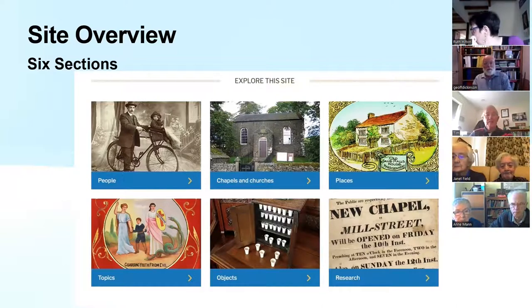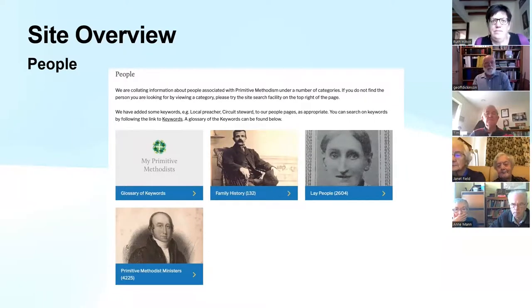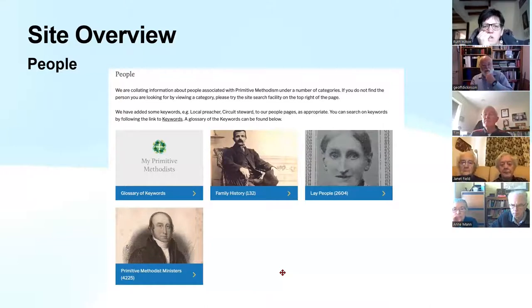People is one section I've been primarily involved with. We've split people down into lay people, Primitive Methodist ministers, and then a series of submissions about family history. There's also a series of keywords where possible — I've attached keywords like Sunday school worker, Guardian (meaning guardian of the poor), or counselor — which means that if you click on those keywords, you can pull up all the different entries associated with that.